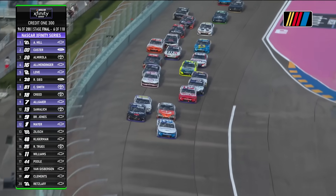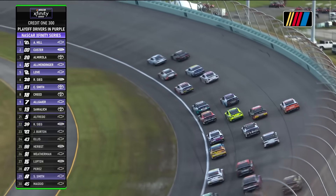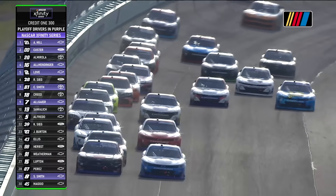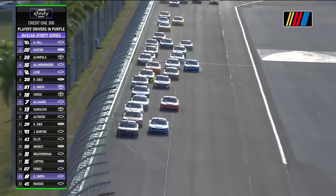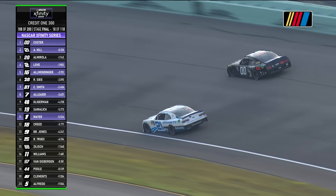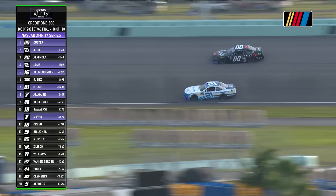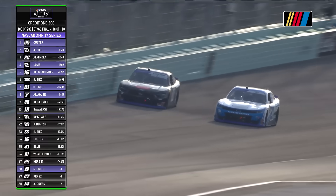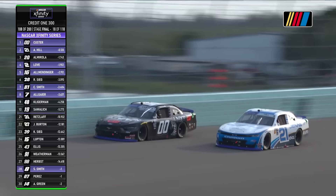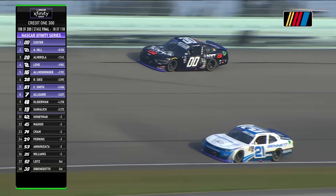Parker Kligerman moves out of line, trying to get to the outside of the one of Sam Mayer. Custer four-wide as Kligerman tries to use that outside line. Custer's got a big run on the outside with a push from the 20 car. Will Hill lose the lead to Custer through turns three and four? Hill door-to-door with Custer for the lead with a little side drafting as they go down the back stretch and into turn three. It looks as though Hill is going to stay on the bottom.